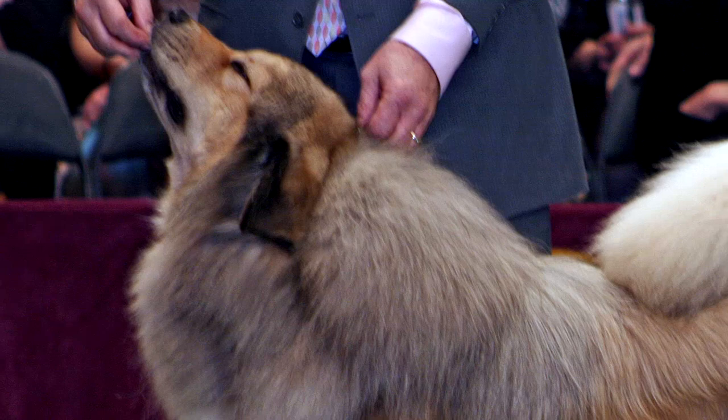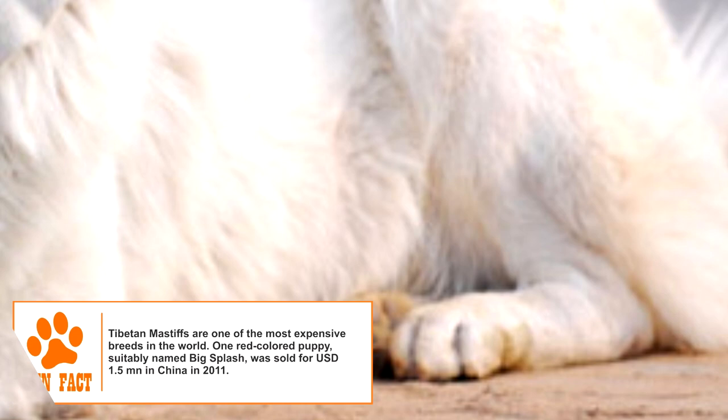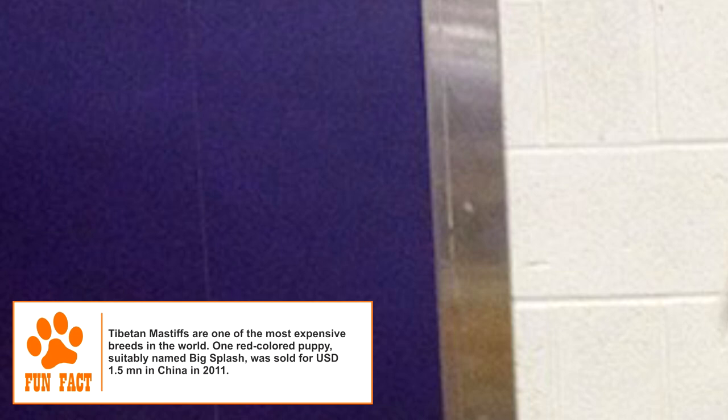Tibetan Mastiff. The heavily built Tibetan Mastiff is an ancient breed of working dogs. The breed's origins are not clear, but archaeological and genetic studies point to its presence in Tibet well before Christ. Used as herding and guarding dogs by the nomadic herdsmen of the Himalayas, the dogs spread across China and North India.